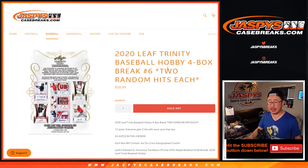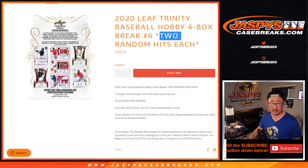Hi everybody, Joe for JaspiesCaseBreaks.com coming at you with 2020 Leaf Trinity Baseball, four box random hit break number six. One spot gets you two random hits in this break.